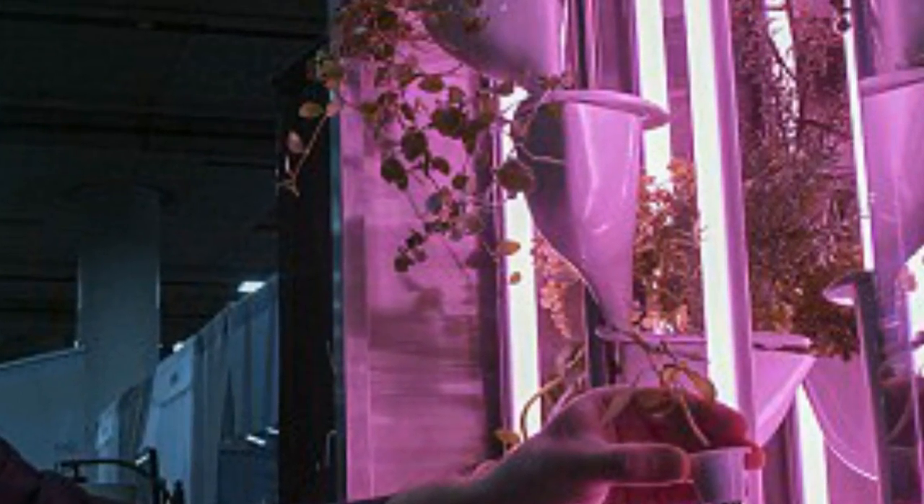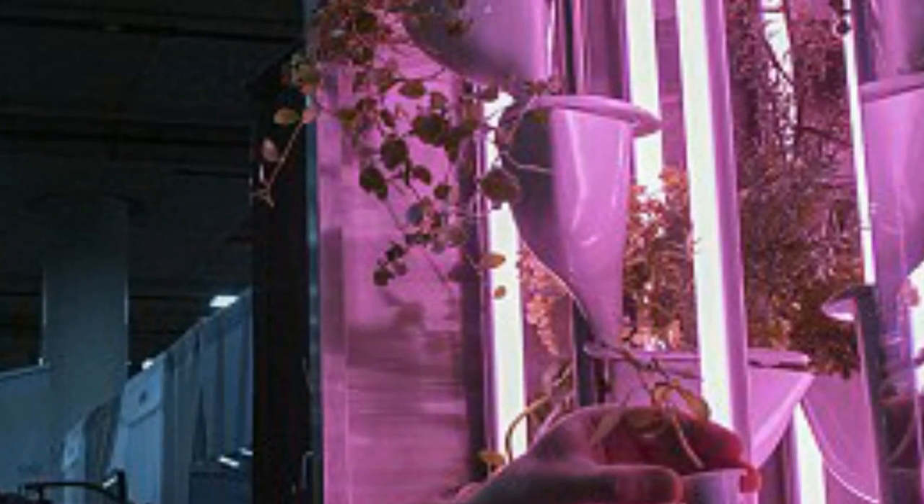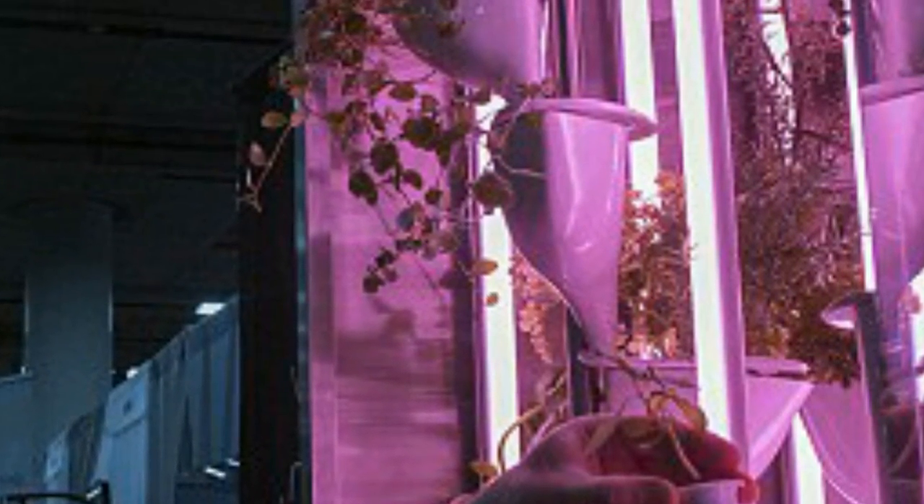While Natufia's kitchen garden has a hefty price tag at $13,875, the seed capsules are far more affordable, costing under a dollar for each one.